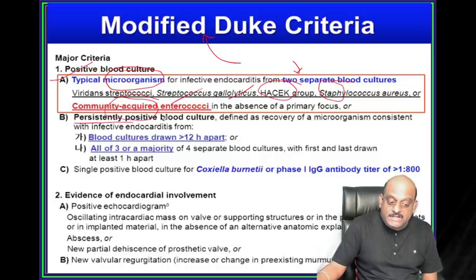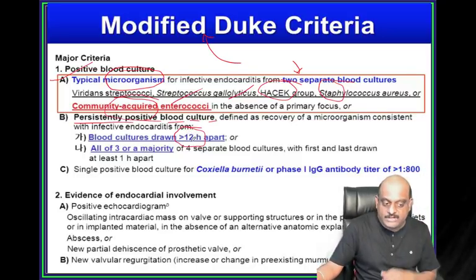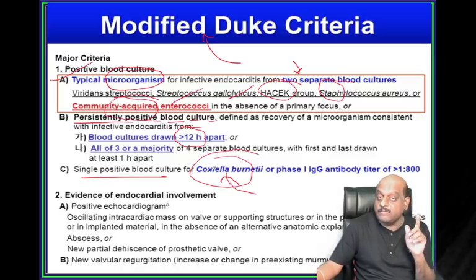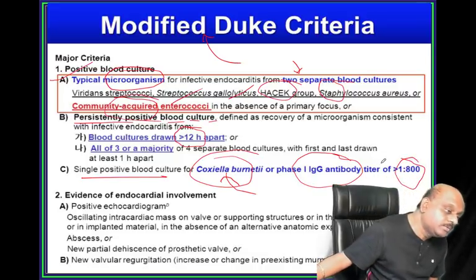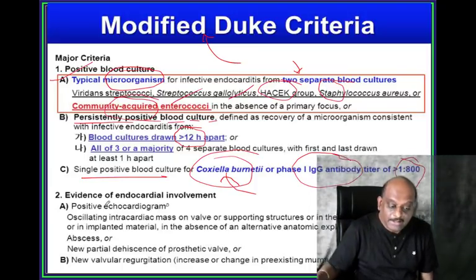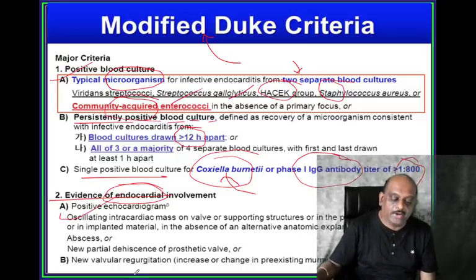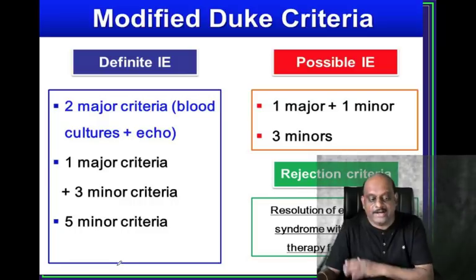Persistently positive blood culture - that is blood culture drawn more than 12 hours apart. Then single positive blood culture, even if it is single, in case of Coxiella burnetii, or the IgG antibody titre more than 1:800. Second major criteria: evidence of endocardial involvement - any positive echocardiogram, any new valvular regurgitation which is developing - that is endocardial involvement.